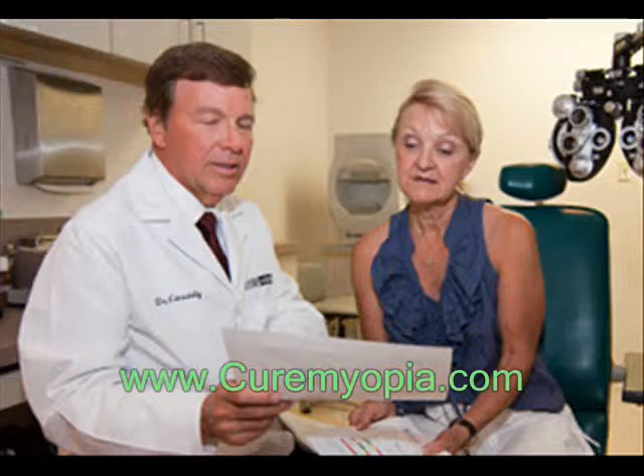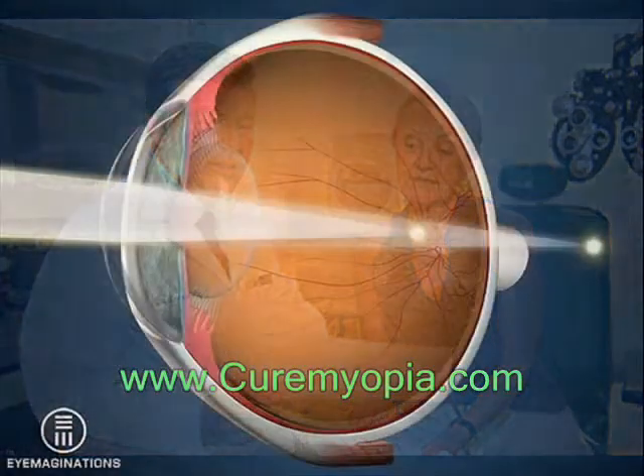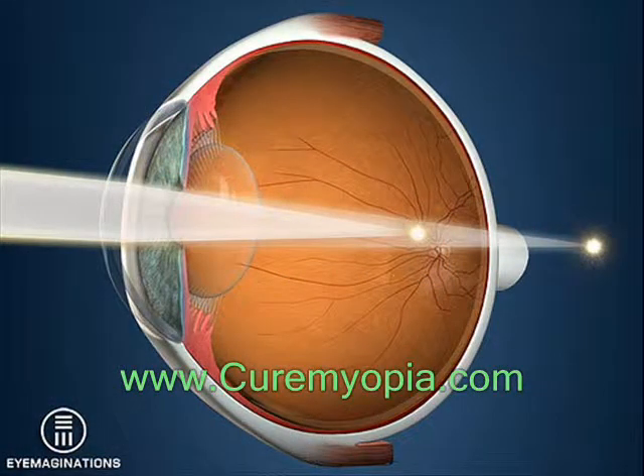Astigmatism is a common type of refractive error. It is a condition in which the eye does not focus light evenly onto the retina, the light-sensitive tissue at the back of the eye.